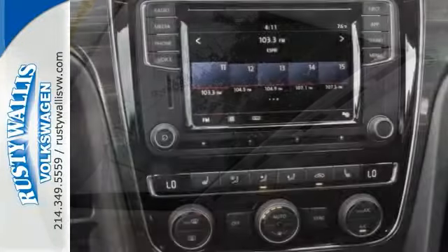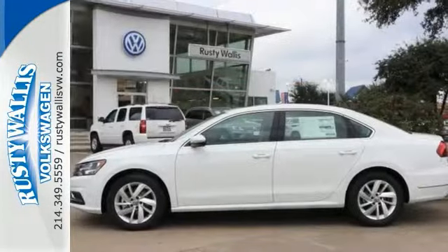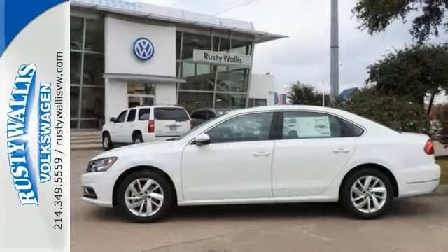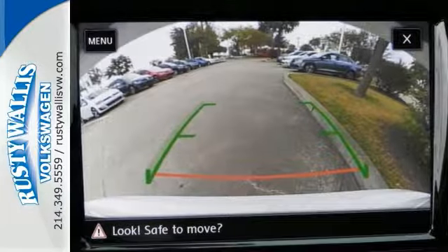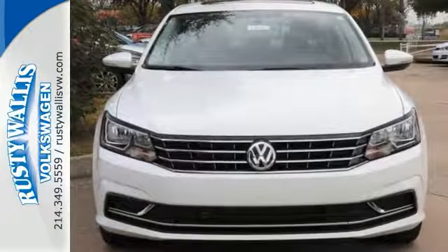Features include a backup camera, Bluetooth, and climate control. It also comes with heated seats, adaptive cruise control, keyless start, moonroof, smart device integration, multifunction steering wheel, wood grain interior trim, and more. Come check it out today.